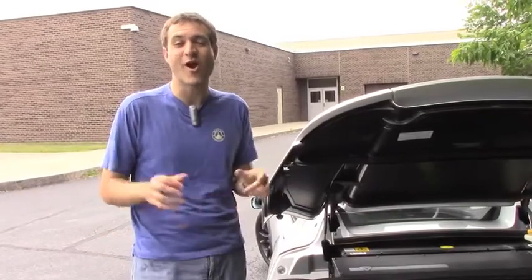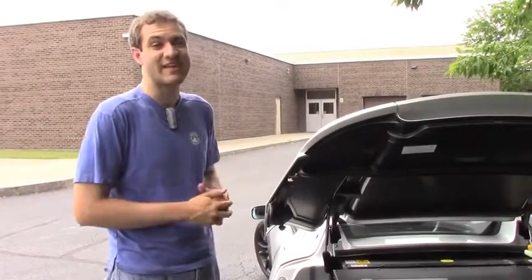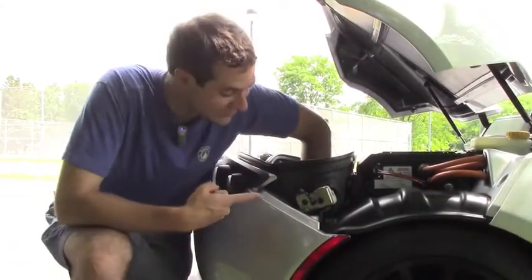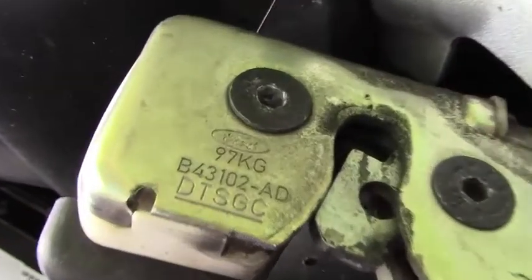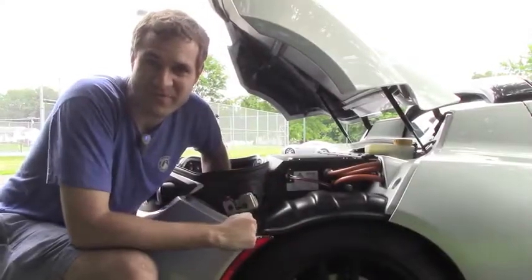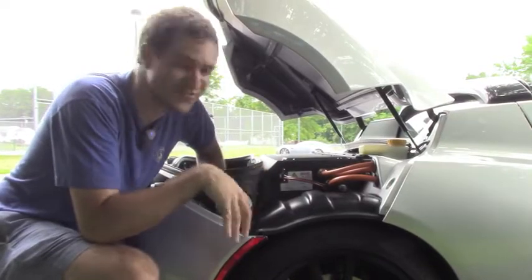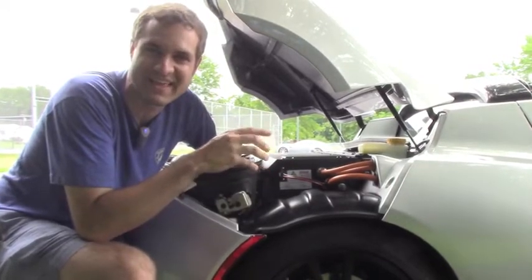Some of my favorite quirks about this car are in the trunk. And it does have a trunk — actually a fairly substantial one. For example, the trunk latch is from Ford, a fact that Tesla did not go to great lengths to conceal. There's also a system that cycles coolant to the battery even when the car is off in certain circumstances, so you can hear it bubbling even when you're just parked.